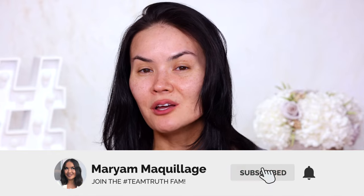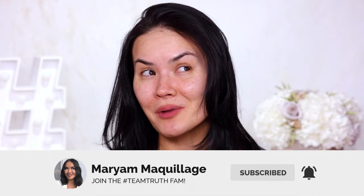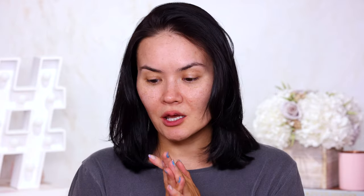Remember to subscribe, hit that notification bell so that you can watch all of my Wednesday's and Sunday's videos. And now let's get into this video testing new makeup — 1, 2, 3, here we come.